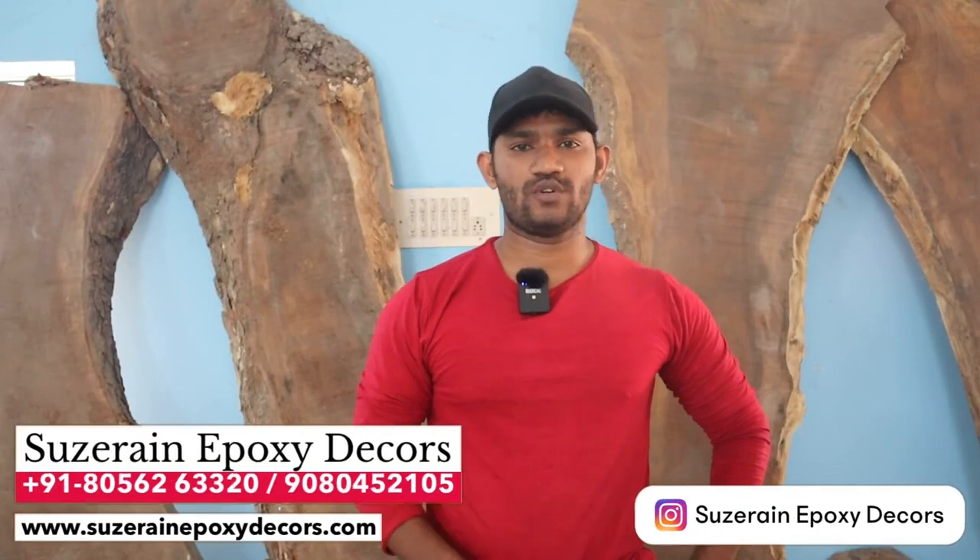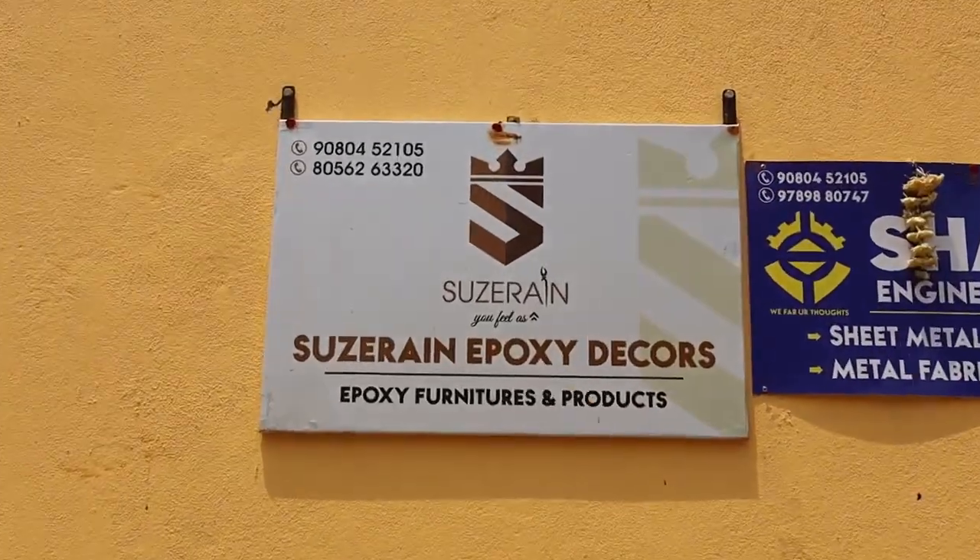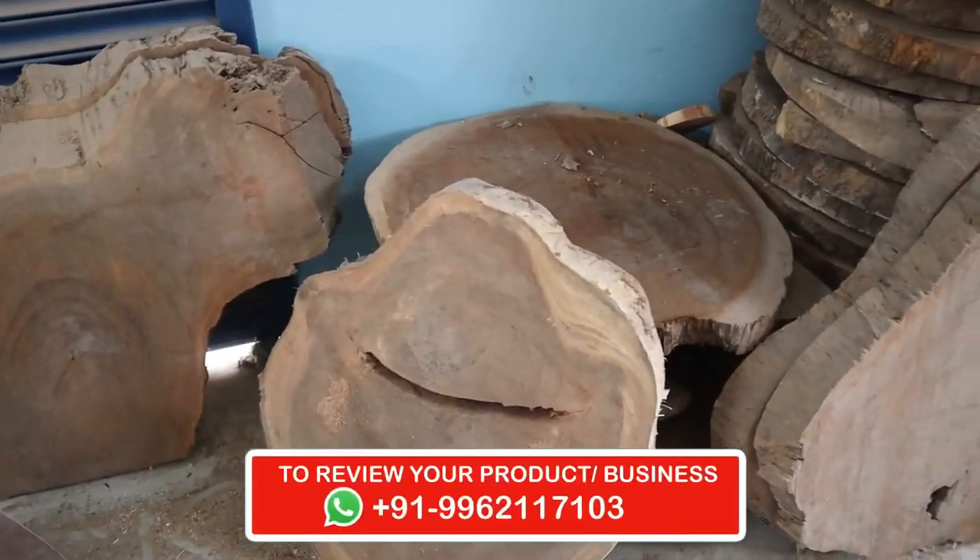Hello friends. My name is Chanel. Our brand name is Hussain Epoxy Deckers. Our factory is located near the toll gate — it's a small garden area near the toll gate.